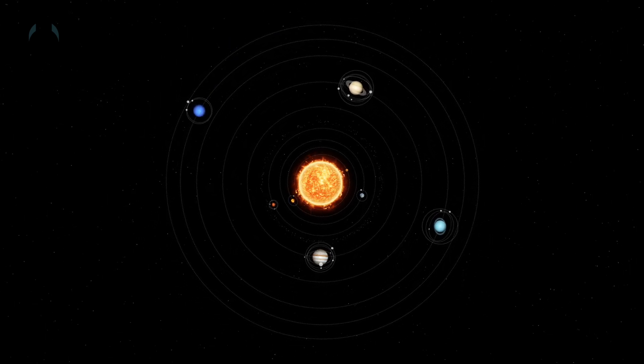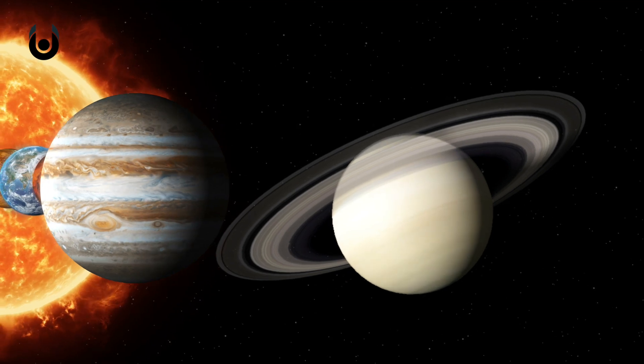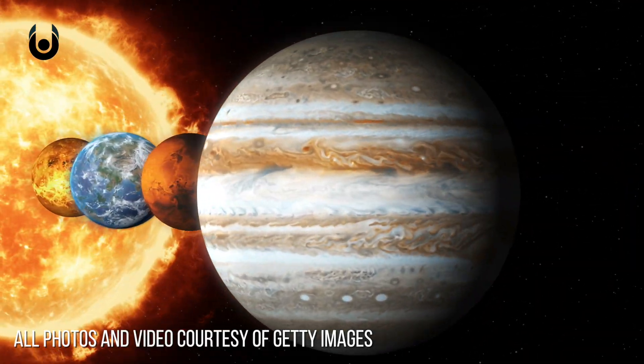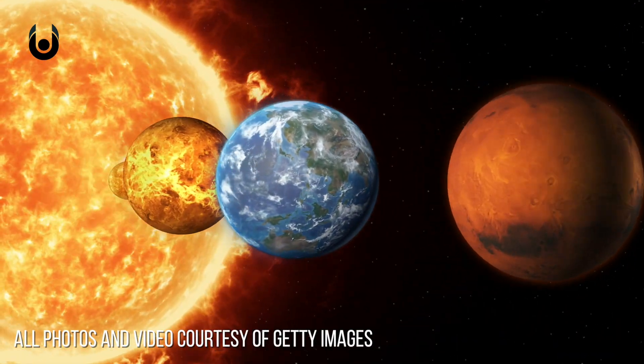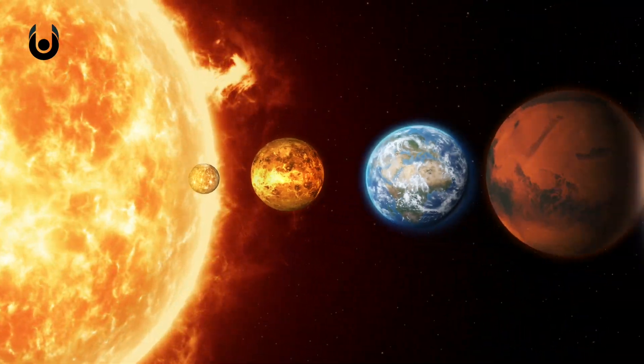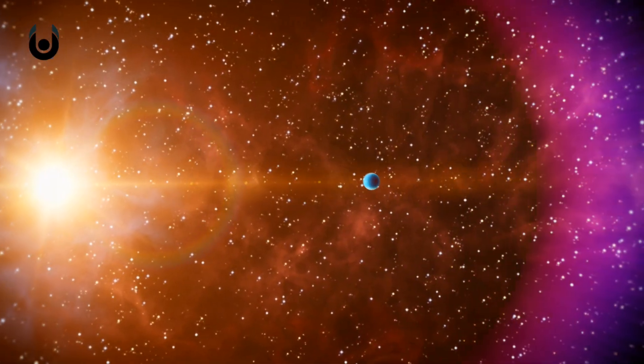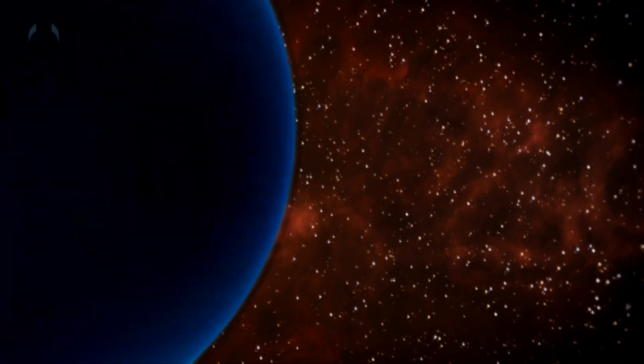Way, way out there is everyone's favourite dwarf planet, Pluto. Pluto ranges from 30 to 49 astronomical units away from the sun, so at its average distance it's almost six billion kilometres away. Light travelling from the sun takes about five and a half hours to reach Pluto. Driving a car at highway speeds, it would take you 6,849 years.